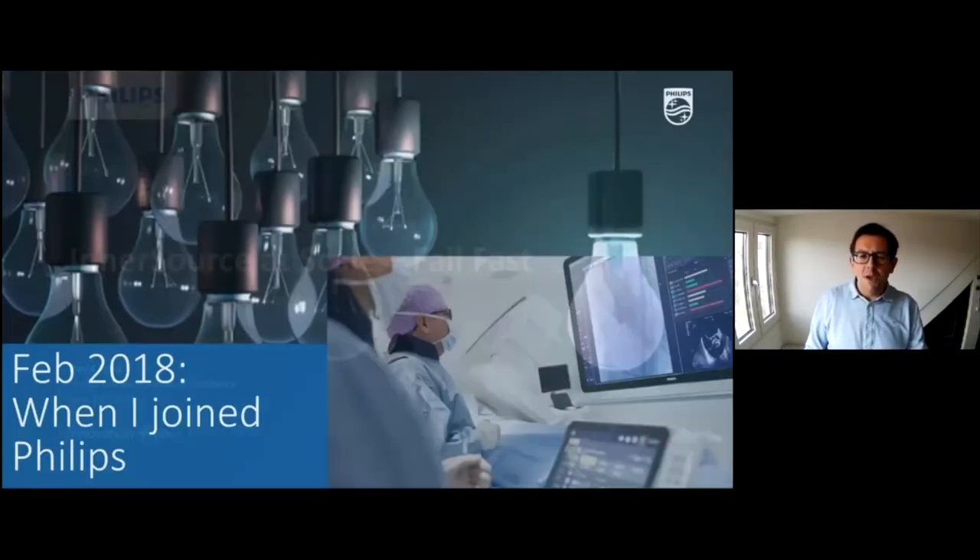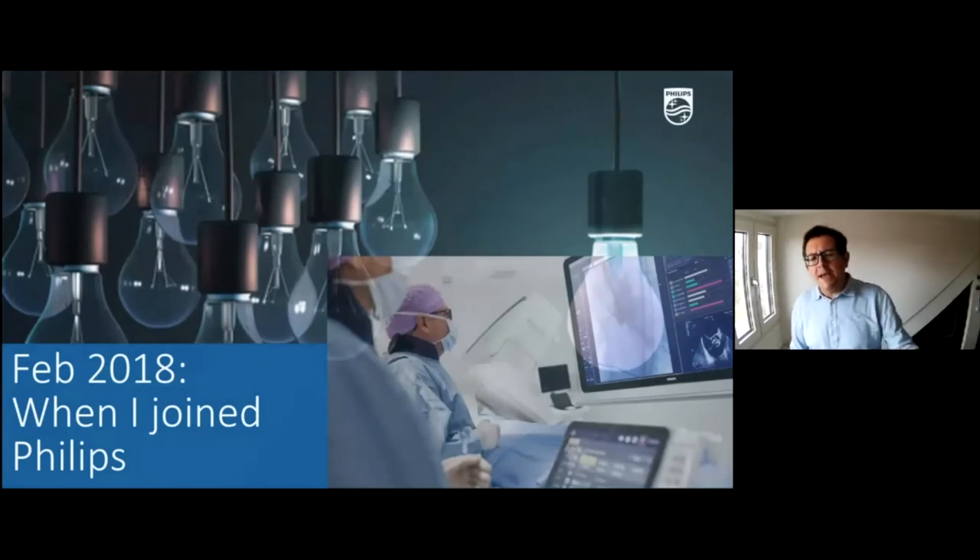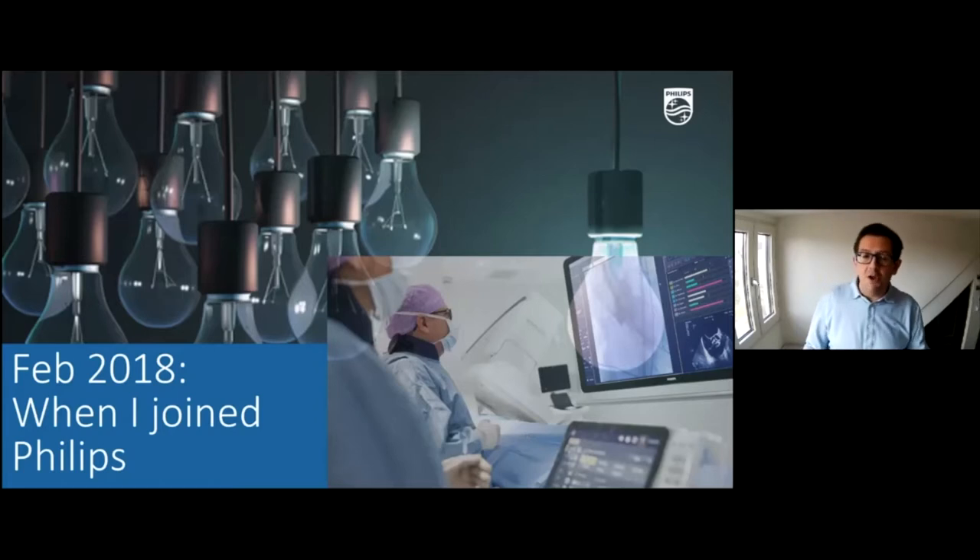Back in February 2018 I joined Philips, and of course I knew Philips as a consumer brand — very popular for the lighting business or consumer domestic appliances. What I didn't realize at that time is that the company was doing a huge transformation, moving from a consumer manufacturer into a global medical innovator and provider. A few weeks after I joined, I could see how the lighting business — the inception of the company more than 130 years ago — was divested and became a new company renamed as Signify.